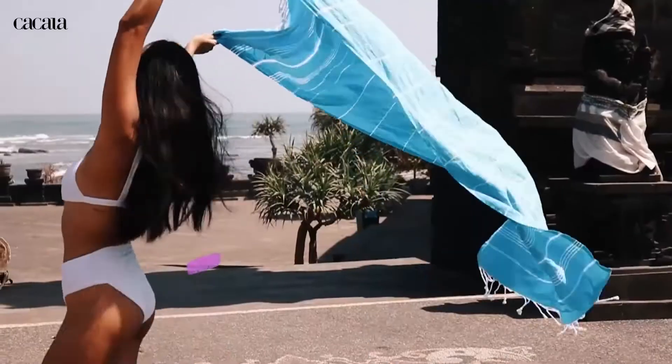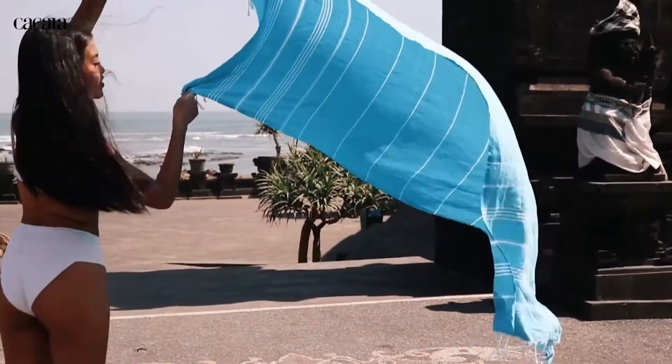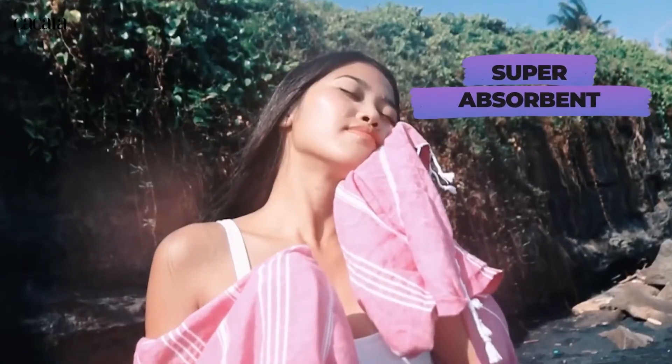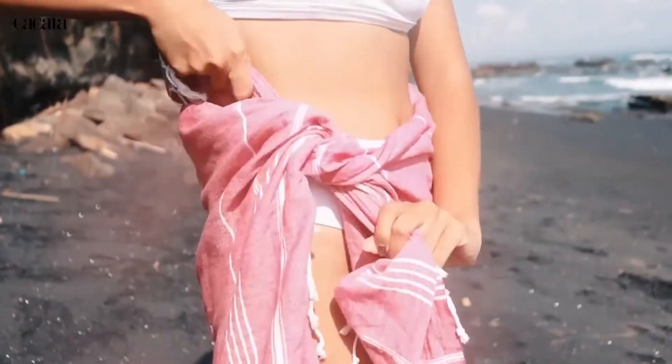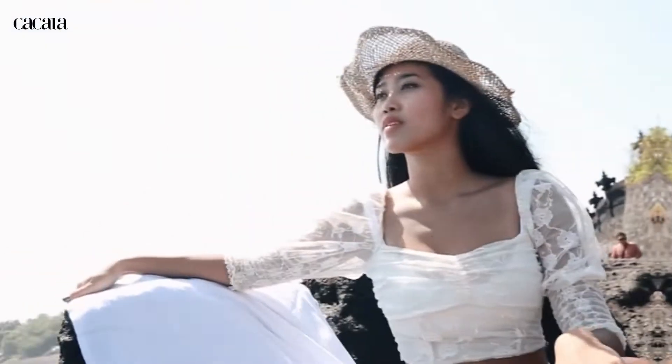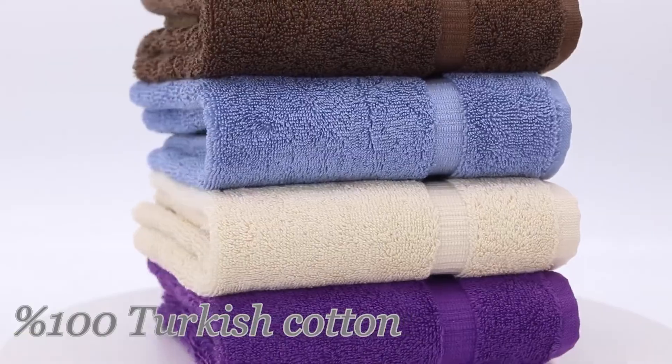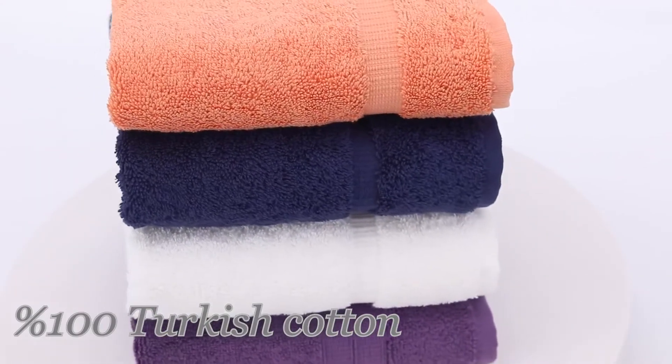When browsing options, some of the things that you should always consider are their material, weave, size, weight, absorbency, and color fastness. We understand that it is easy to become overwhelmed when shopping for towels because there are so many options, so to make things a little easier on you, we compiled a list of the 7 top-rated bath towels available on the market today.